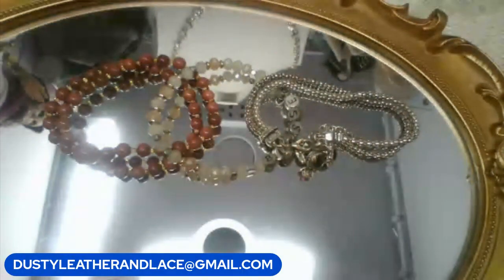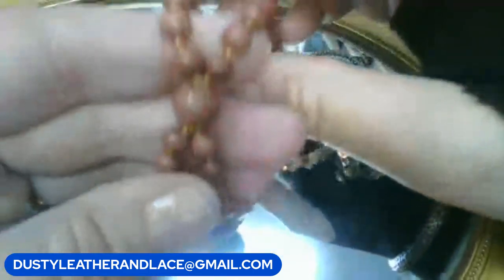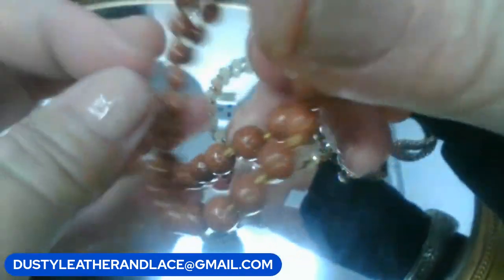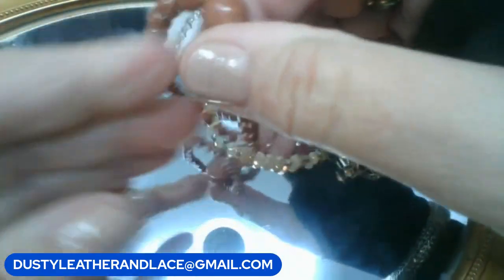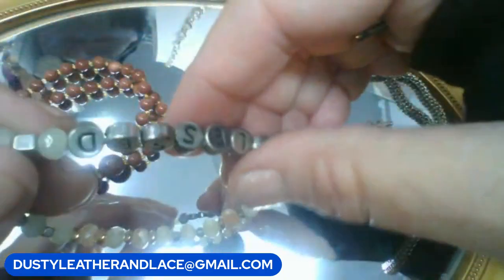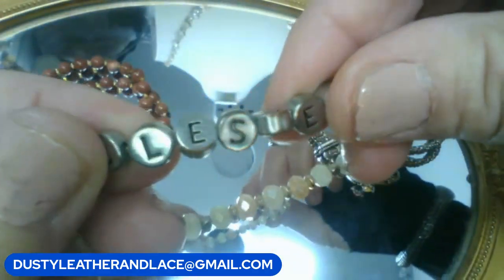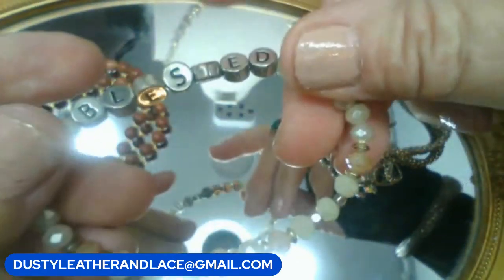Starting with bracelets for choice — eight dollars. Choice one: a double-strand goldstone bracelet with glass spacer beads meeting at a larger center bead. Choice two: faceted opalescent glass stretch bracelet with the word 'blessed' on silver tone beads.